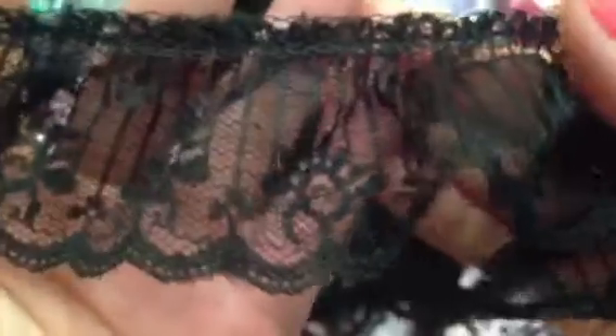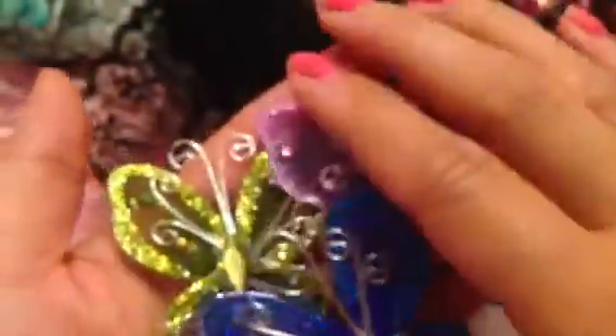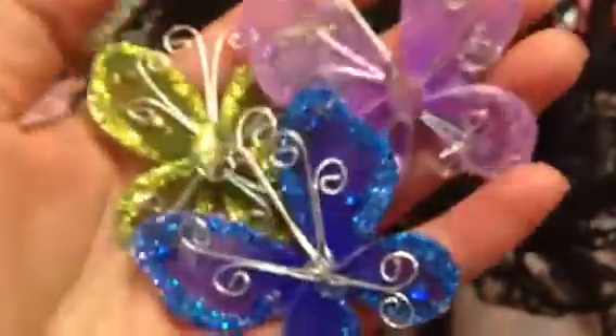She also sent me this really pretty wide black one — about an inch and a half, I'd say — and that's super gorgeous. And then she sent me these three butterflies, which I love because they're really, really sparkly — in three different colors, so glittery and sparkly.